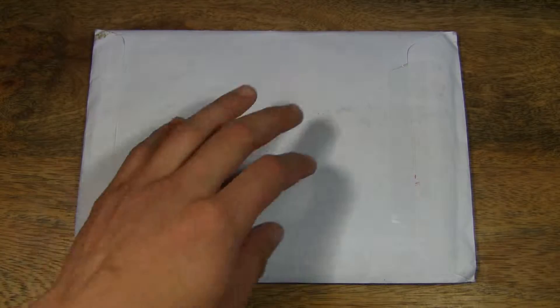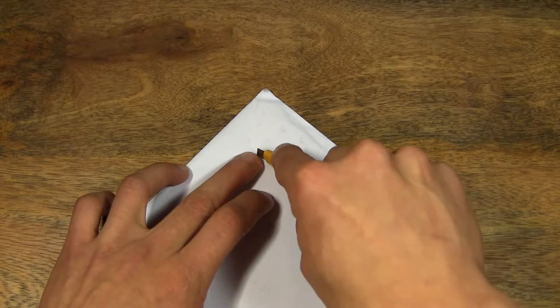Hello everybody. Today we're going to have a look at the Westminster Collection 2014 100 Poppies £5 coin. So let's go ahead and open the envelope and take a look inside.